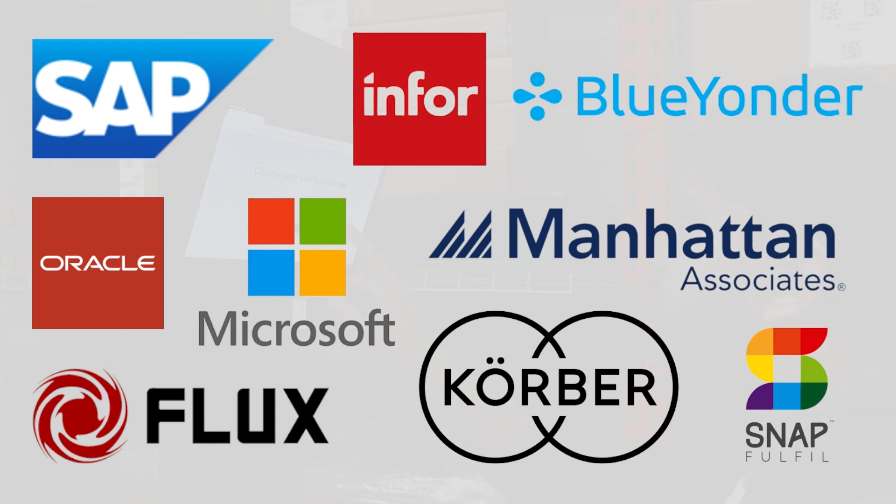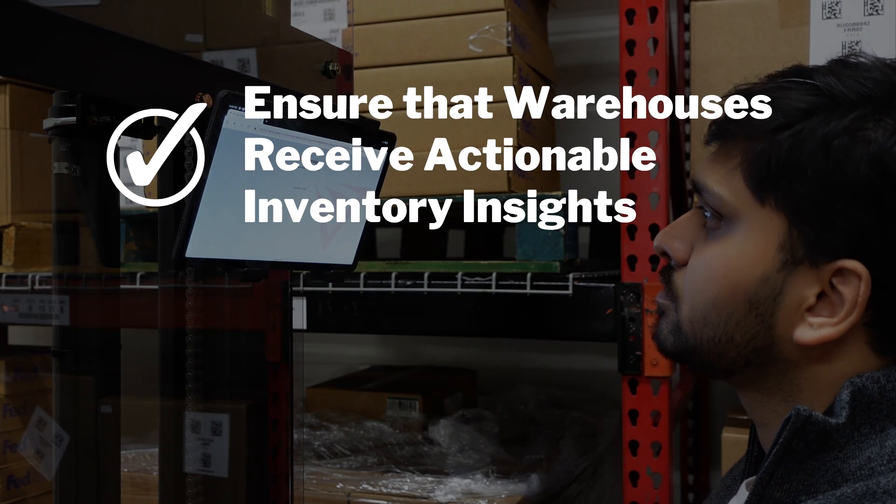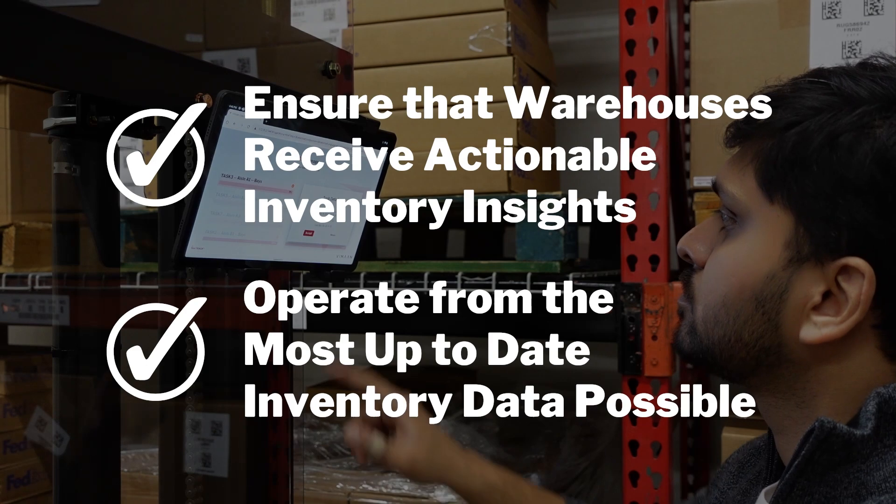Vamon integrates with all major WMS systems, ensuring that warehouses receive actionable inventory insights and operate from the most up-to-date inventory data possible.